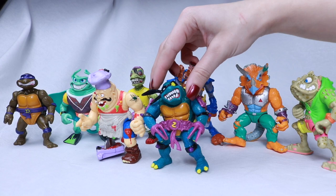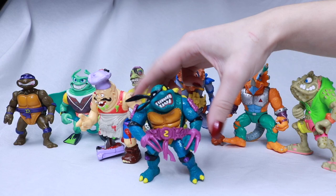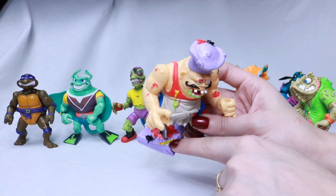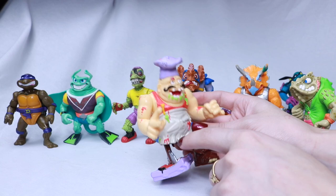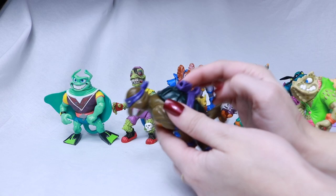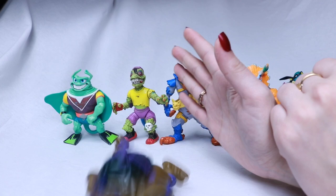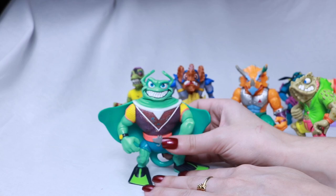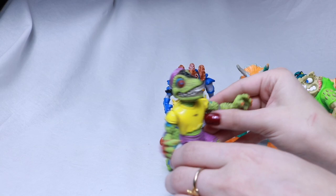Moving on to the 1990 basic figures — there are supposed to be 13 but I'm missing a couple. Slash is supposed to be the evil turtle from Dimension X. I love that shell. Pizza Face is probably one of my favorite characters — not only do I love food, but this guy has so many cool details: turtle pizza, a knife, pizza sauce all over him, and ingredients in the back. There's a Donatello with a storage shell, which is cool — you can put whatever you want in there. And he's probably one of the worst standers ever.